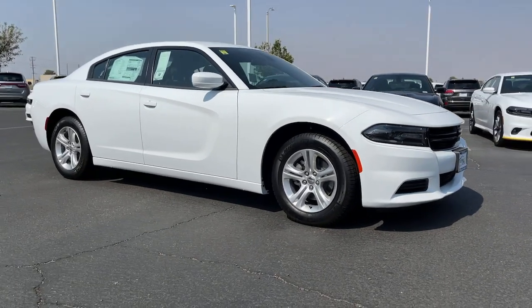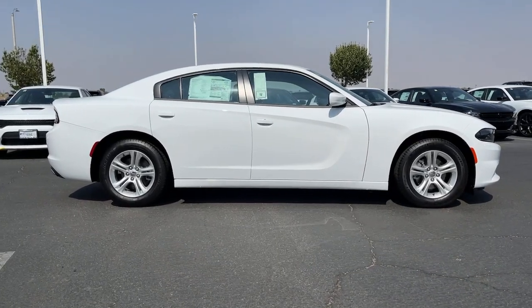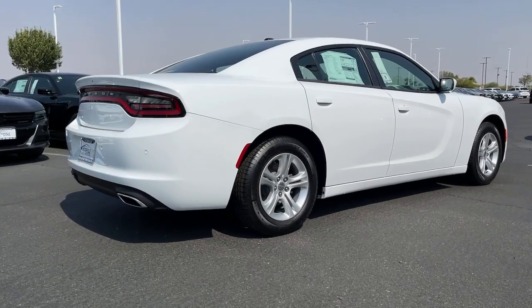Get into a car with value. 2021 Dodge Charger. The Charger's advanced design lets you tap into seriously savage performance when you want it and save fuel when you don't.